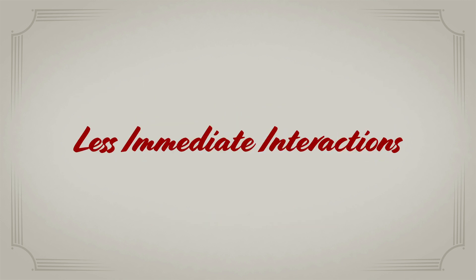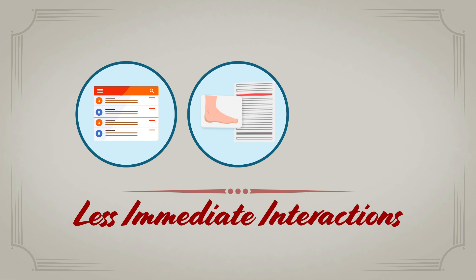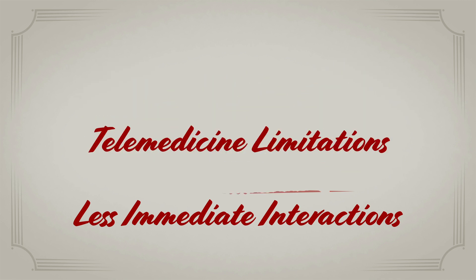It can also mean less immediate interactions, for example email, sharing images or lab results, or remote monitoring of vital signs.